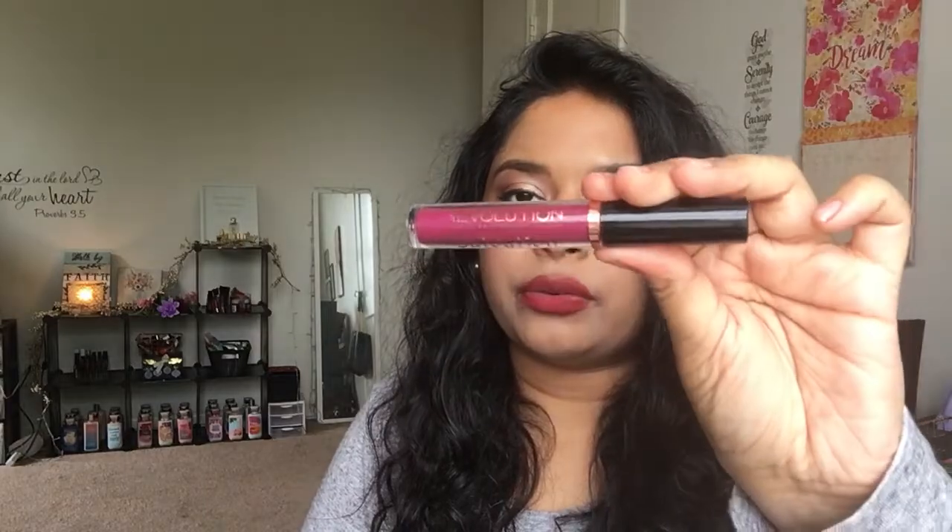Another Makeup Revolution product is the Ovation Velvet Lacquer in the shade Rebel. The lipstick I have on today is by Wet n Wild — their Mega Last Liquid Catsuit Lipstick in the shade Behind the Bleachers. I absolutely love this red color. It's not a super bold red but more of a really nice medium terracotta-type red.